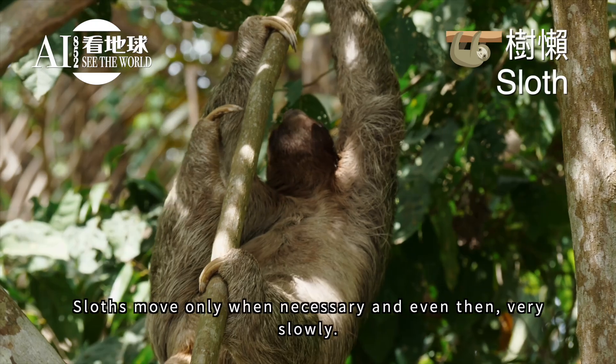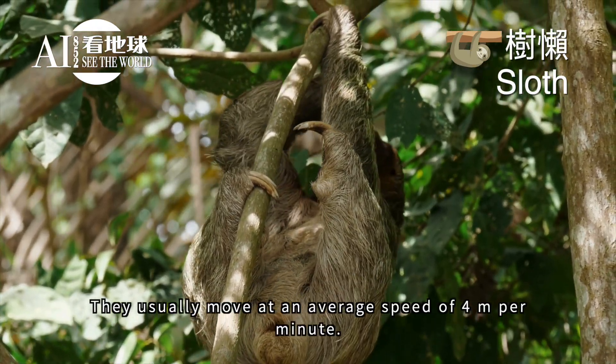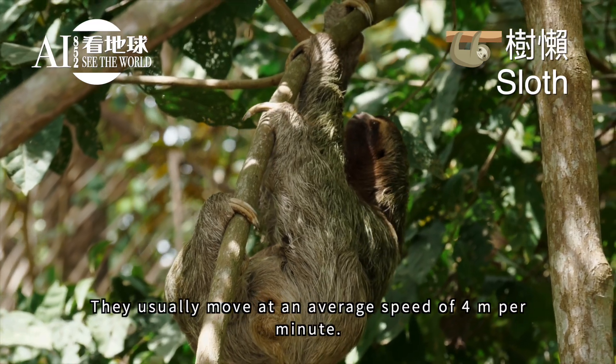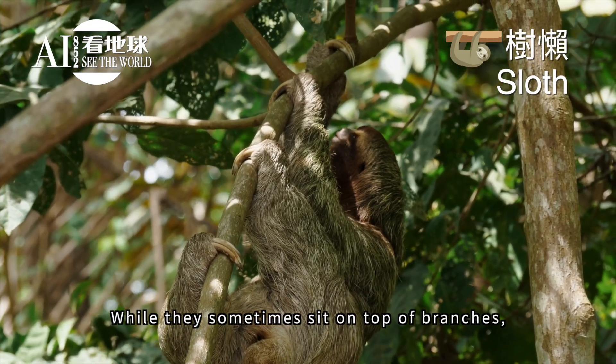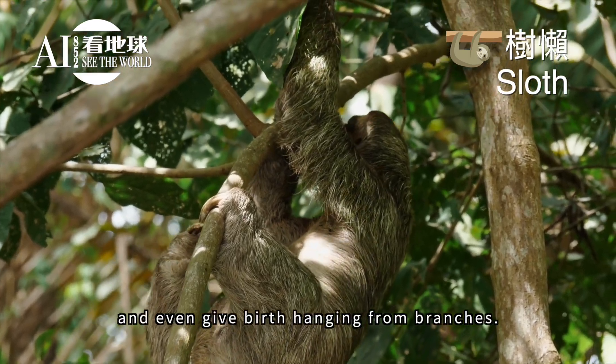Sloths move only when necessary, and even then very slowly. They usually move at an average speed of 4 meters per minute. While they sometimes sit on top of branches, they usually eat, sleep, and even give birth hanging from branches.